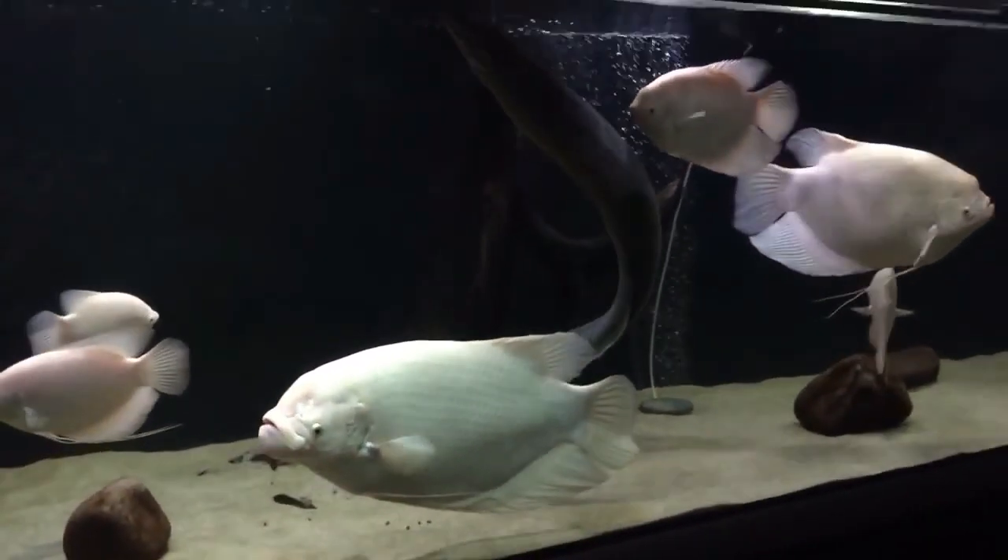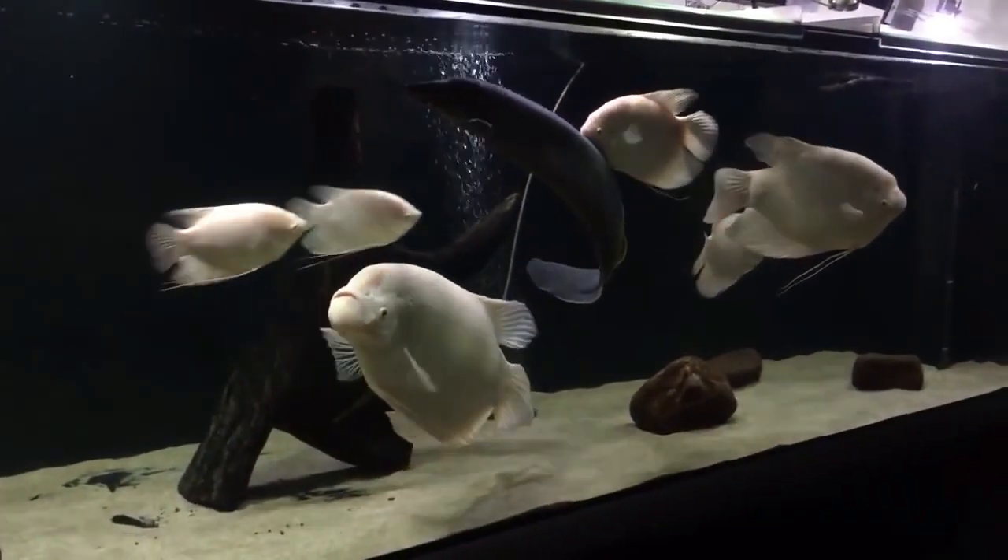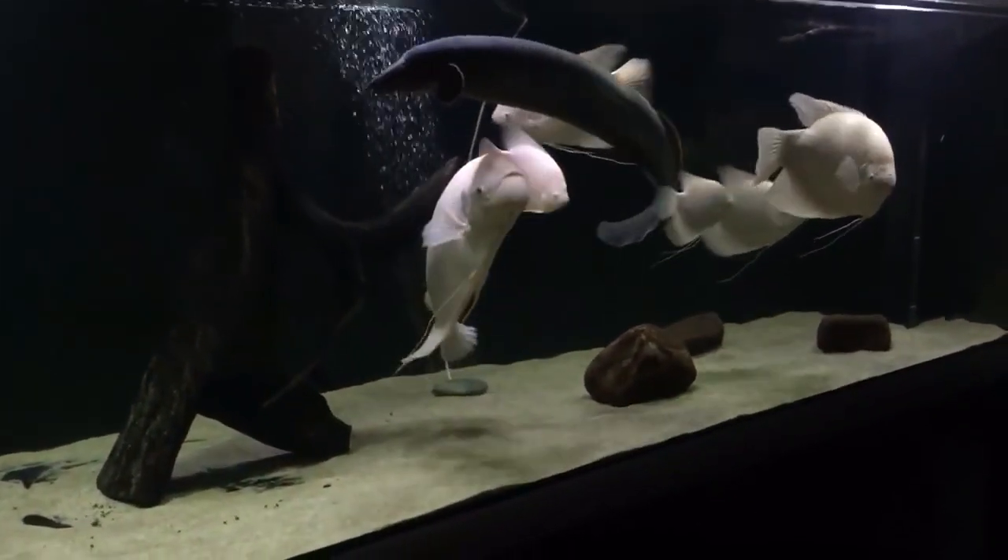Let's take a look at some of the most suitable tank mates for Giant Gourami. Welcome to Finding Fishes — let's get started.